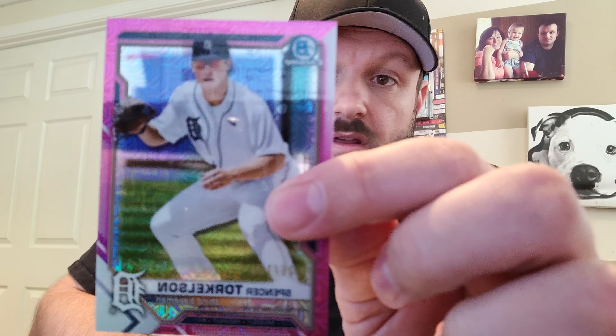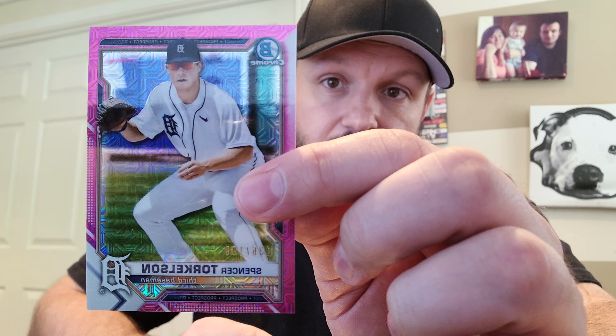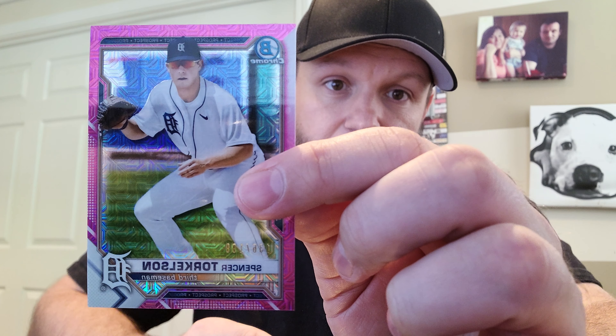Pretty solid box — really big fan of the Spencer Torkelson numbered to 199, probably the best card in there if I had to guess. That's what I got for you today. Thank you so much for watching. Like I said, if you haven't yet I would love for you to subscribe and follow me along in this journey, and we'll see you in the next one.